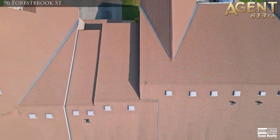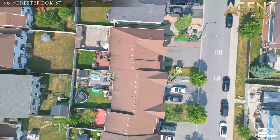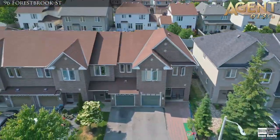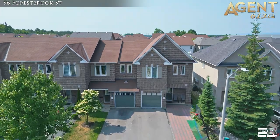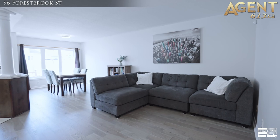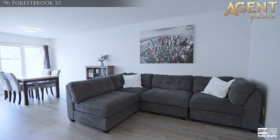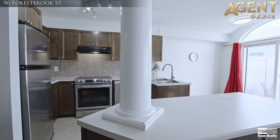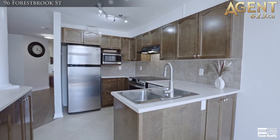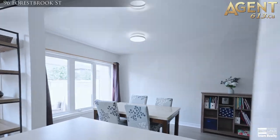For starters, the home has been freshly painted from top to bottom. The highly desirable Minto Manhattan model features an open-concept main floor plan with pristine brand-new hardwood flooring and tile throughout, large windows to let all the natural light in, and a gourmet eat-in kitchen complete with upgraded cupboards, countertops, tile backsplash, and an island for added storage and extra counter space.